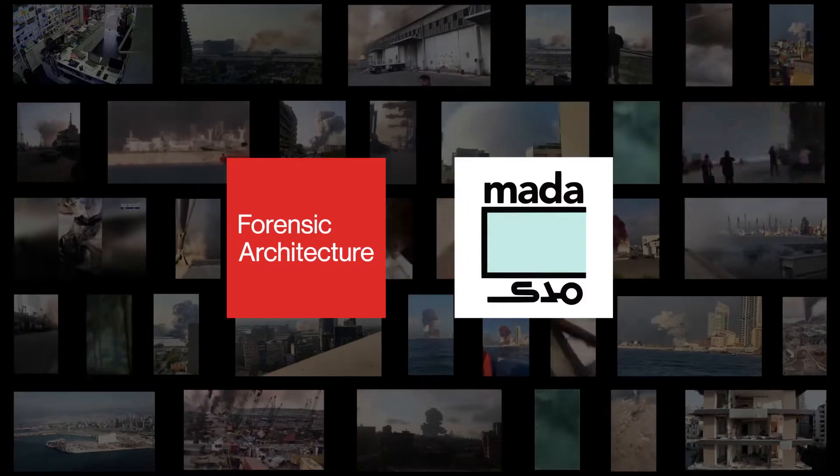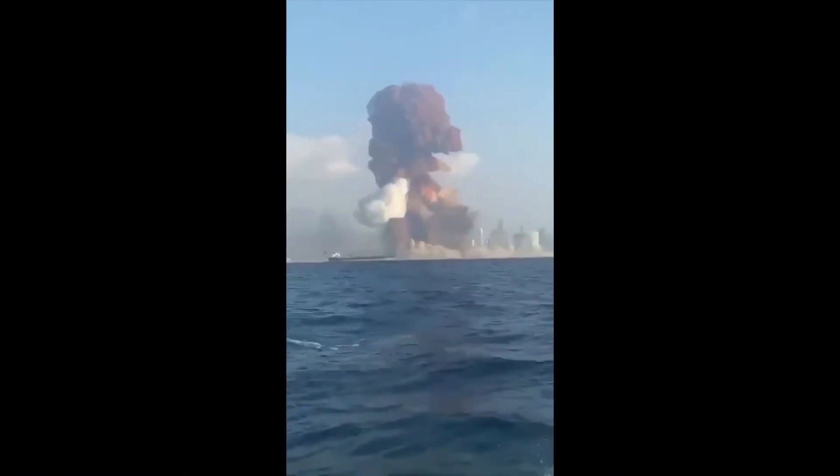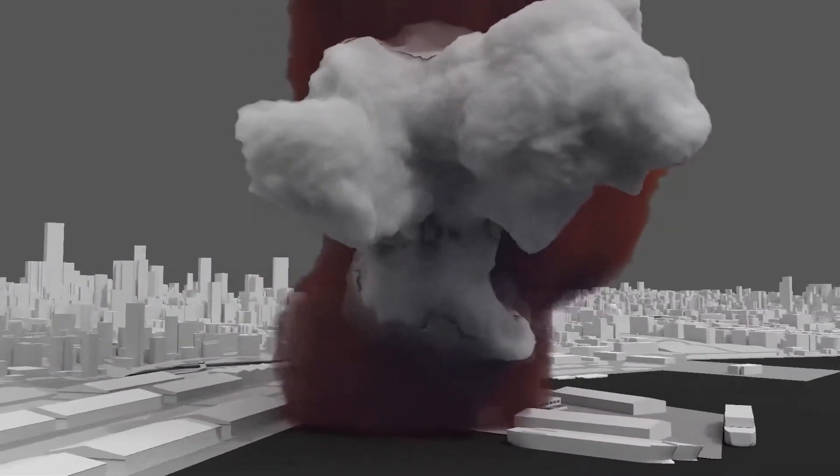Forensic Architecture was invited by Madame Mas to examine open-source information, including videos, photographs and documents, to provide a timeline and a precise 3D model to help investigate the events of August the 4th.